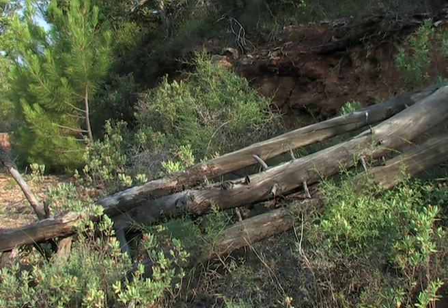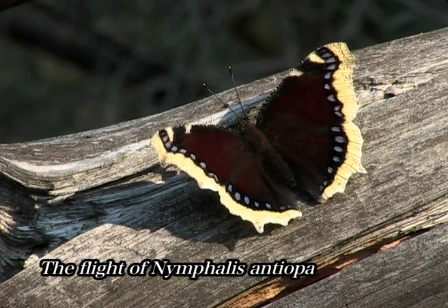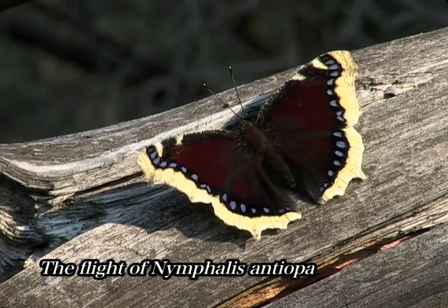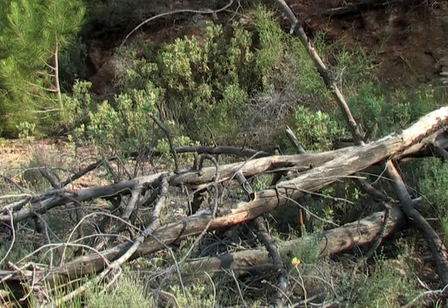Seeing Nymphalis antiopa for the first time is an unforgettable experience. Around the end of June, the newly hatched butterflies take flight and travel long distances.